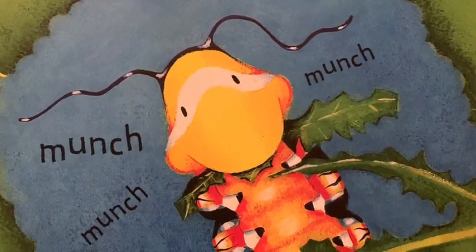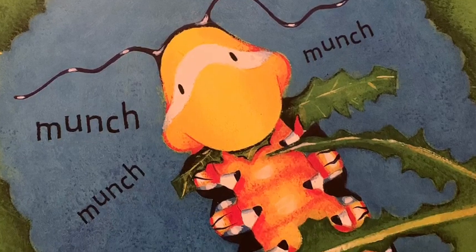Can you guess what happens next? Munch, munch, munch!